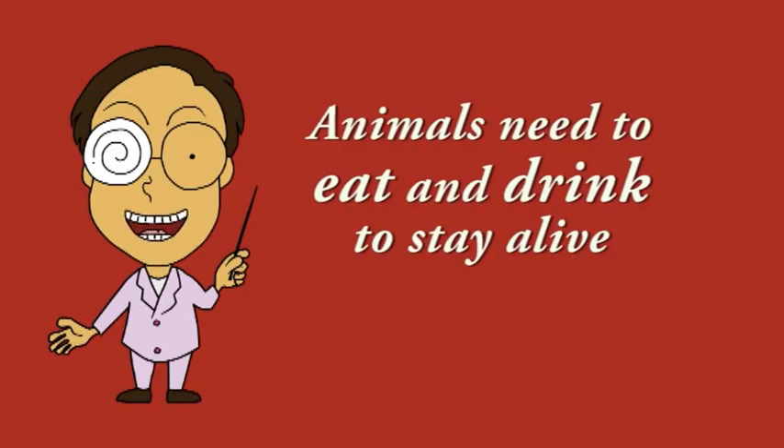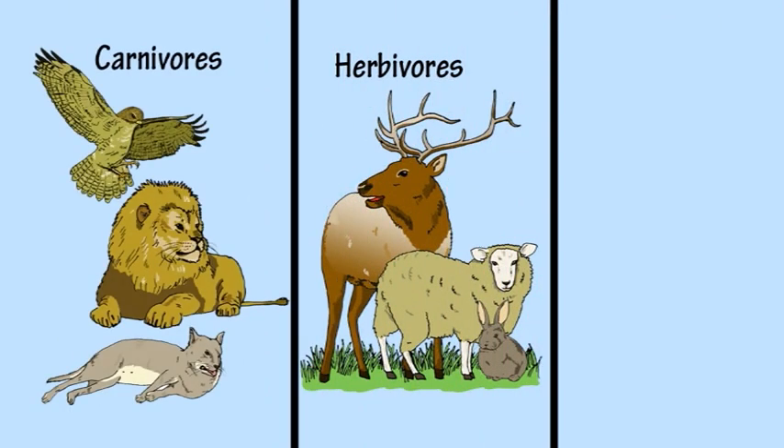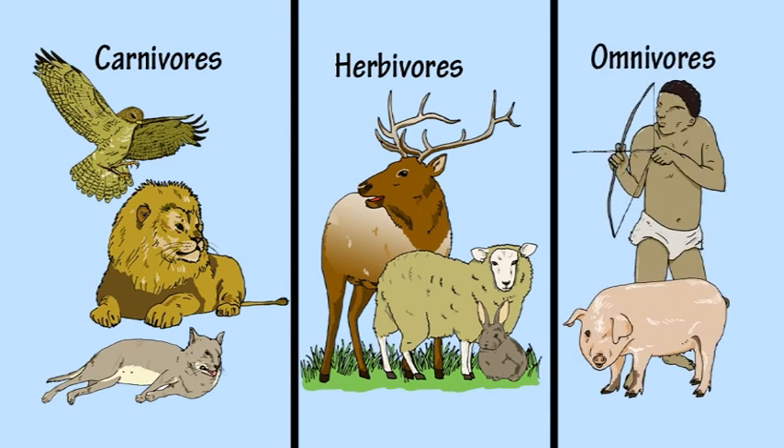Eating is another thing animals have in common. Animals need to eat and drink to stay alive. Some animals eat plants. Some animals eat other animals. And some animals, such as humans, eat a little bit of everything.